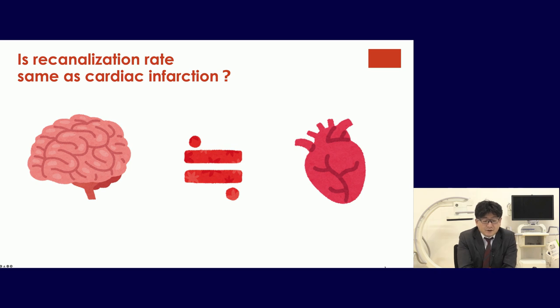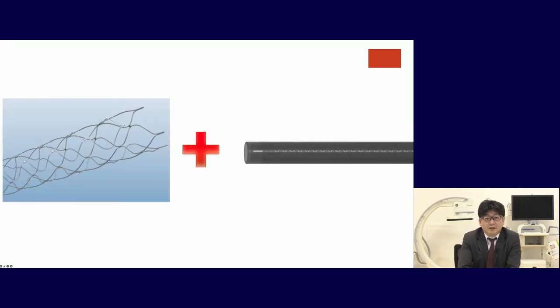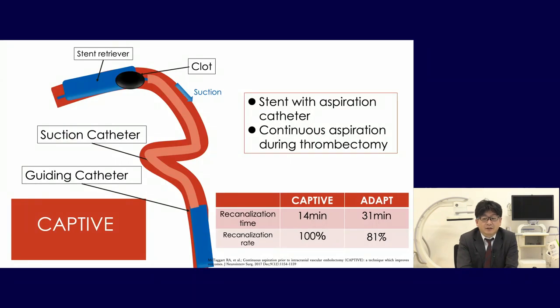We have to consider whether our recanalization rate matches that in cardiac infarction. The answer is no — the Japanese PCR registry shows ST-elevation myocardial infarction has a 98% recanalization rate. We need to achieve better recanalization comparable to myocardial infarction. So we use combined techniques with stent plus suction catheter. The CAPTIV trial demonstrated stent with aspiration catheter and continuous aspiration during thrombectomy, achieving recanalization time of 31 minutes versus 40 minutes for ADAPT, with 100% recanalization compared to ADAPT's 81%.